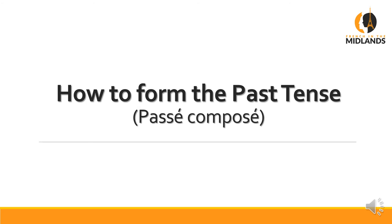Bonjour, c'est Claire at French in the Midlands. Hello, Claire at French in the Midlands here. Today's lesson is about how to form the past tense we call passé composé. It's the one we use 90% of the time, so this is a really important lesson.